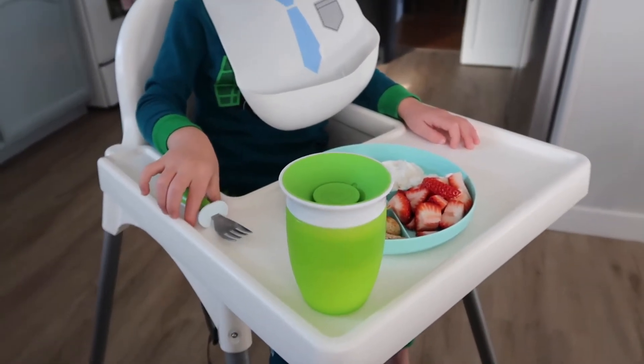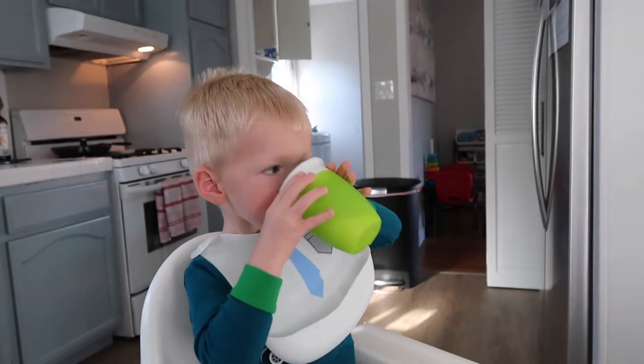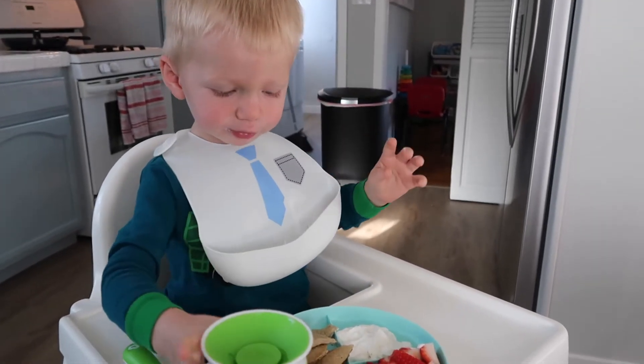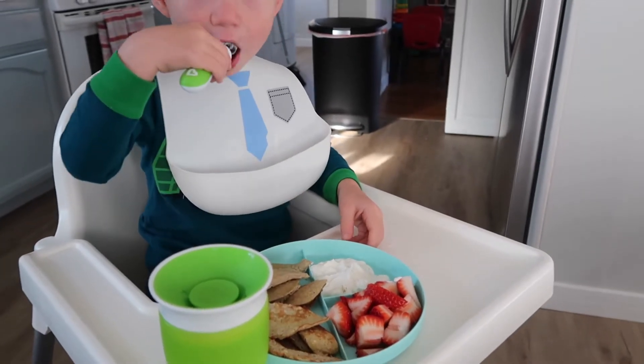He usually has whole milk — I accidentally got two percent, but it's totally fine. He loves pancakes; they're like his favorite thing. So when I told him this morning we were having pancakes, he got so excited. But he's going for his yogurt first.